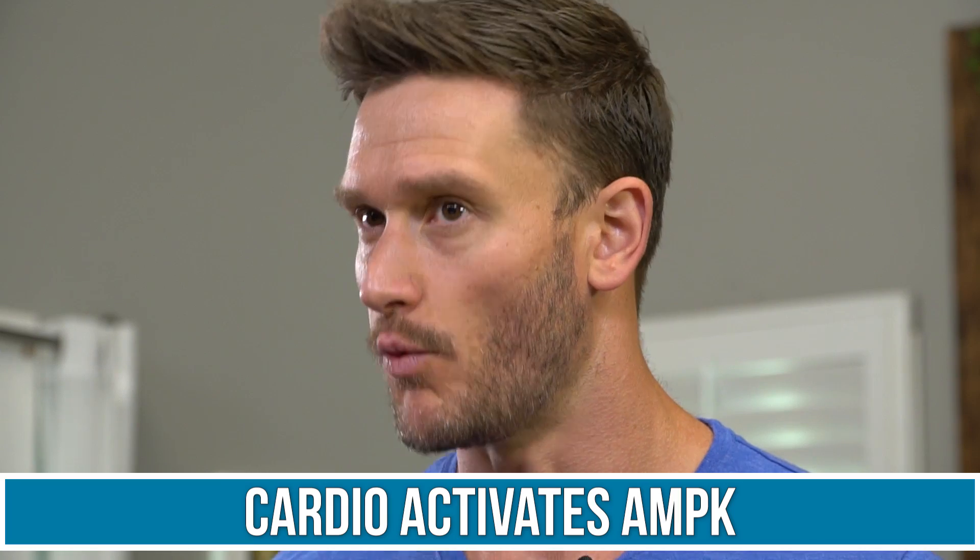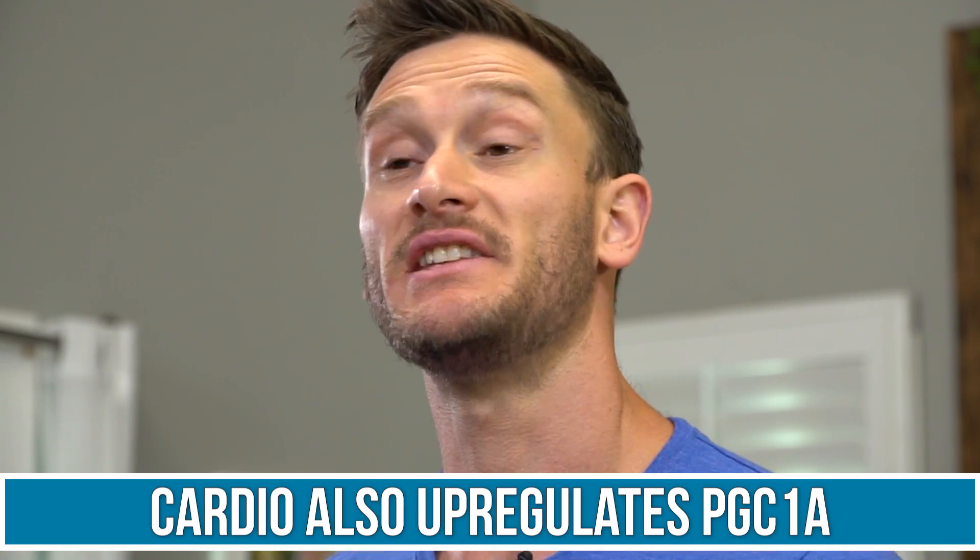The biggest thing to talk about is AMPK activation, which we covered in yesterday's video. AMPK is the energy sensor in your body that recognizes caloric deprivation and starts utilizing fat stores. Cardio activates AMPK very well, and it also upregulates PGC1-alpha. In other words, cardio itself mechanically increases biogenesis of your mitochondria, but it also indirectly and chemically creates more mitochondria. This is very important.